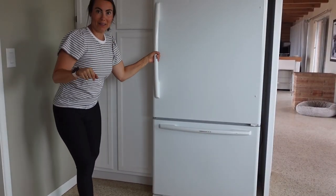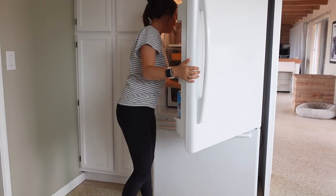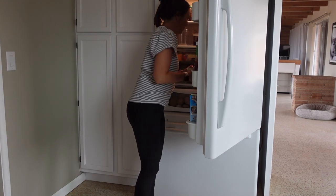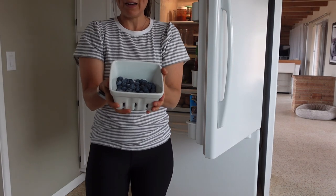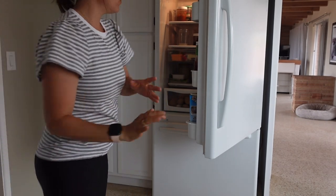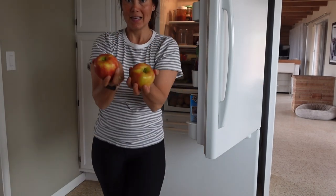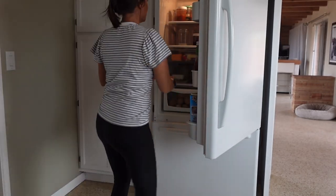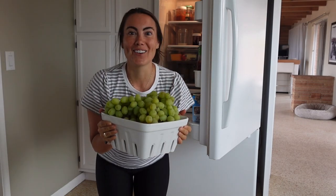So for fruit, let me show you what I have. I have my blueberries in my cute little glass container, so I'll have those for the week. I bought a few apples to have on hand.